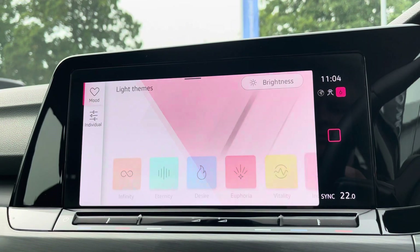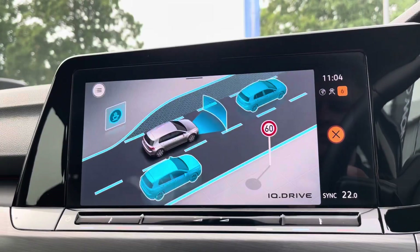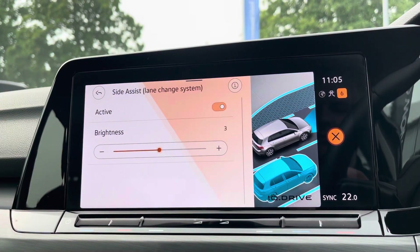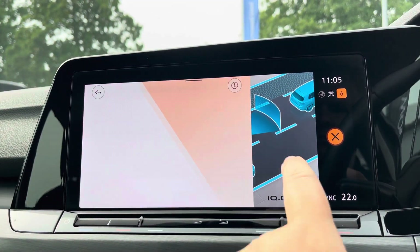You've got the ambient lighting pack available as well, which transforms the interior while driving at night, with all preset light themes also available. There are also the latest safety systems on board to keep you and the family safe at all times, including blind spot monitoring and much more.